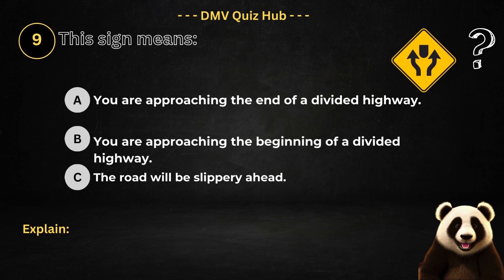Question number nine. This sign means: Option A: You are approaching the end of a divided highway. Option B: You are approaching the beginning of a divided highway. Option C: The road will be slippery ahead.